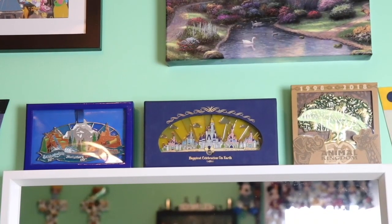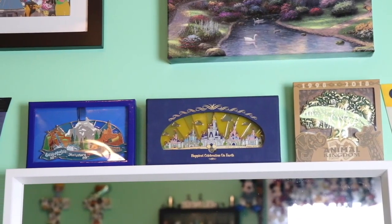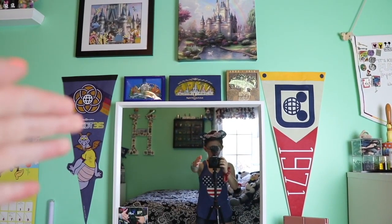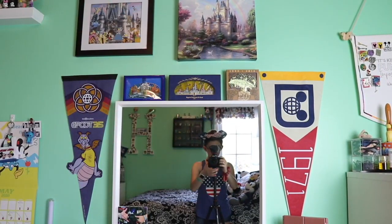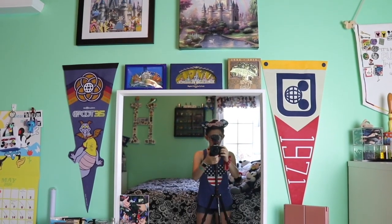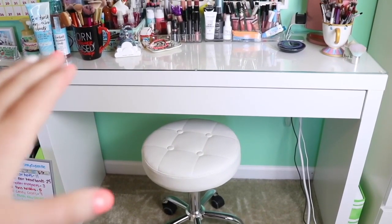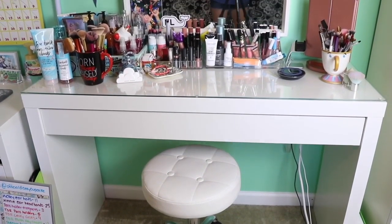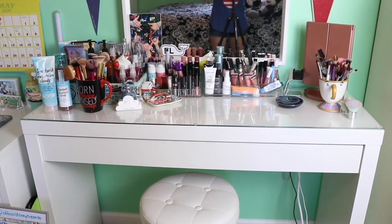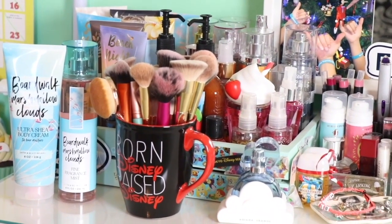Moving down below that, I have three of my Disney jumbo pins — this is just a really good place to put them since they are in boxes. Continuing down the wall, you guys can see the two little banners on each side: we have the Epcot 35 banner and the Walt Disney World 1971 banner. Here we have a mirror going from the ground up, and another fun little makeup stand with a glass top. Here we just have all of my makeup things like different lotions and sprays, and I keep all of my makeup brushes in Disney cups.